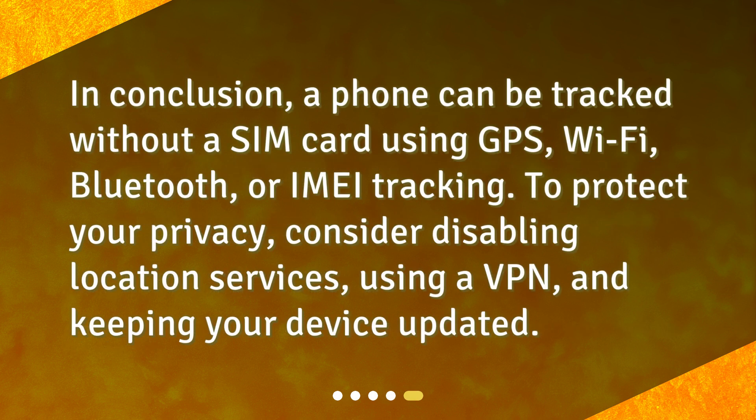In conclusion, a phone can be tracked without a SIM card using GPS, Wi-Fi, Bluetooth, or IMEI tracking. To protect your privacy, consider disabling location services, using a VPN, and keeping your device updated.